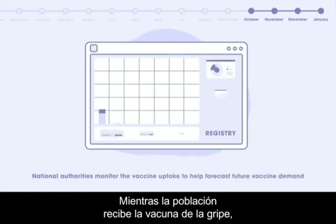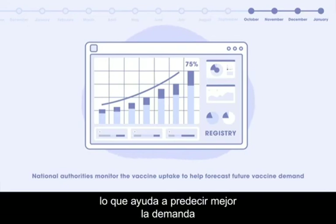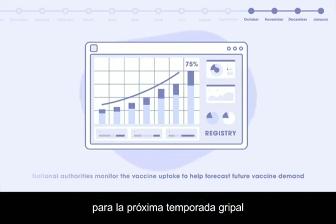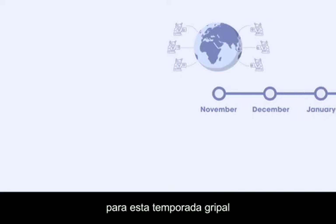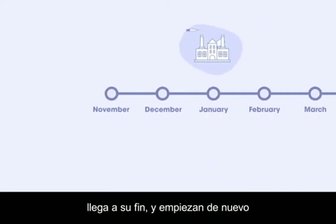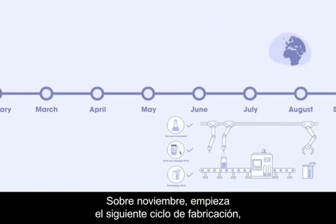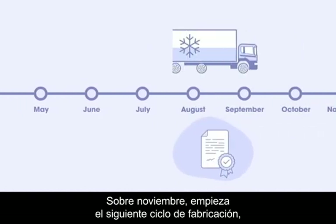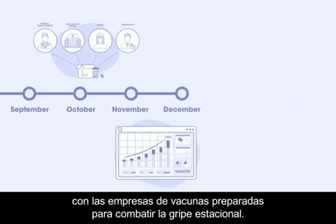While the population receives its influenza vaccine, national authorities monitor the vaccine uptake, which helps better forecast the demand for the next influenza season. Following this step, the vaccine journey for this influenza season comes to an end, and by November the next cycle of vaccine manufacturing begins with vaccine companies gearing up to combat seasonal influenza.